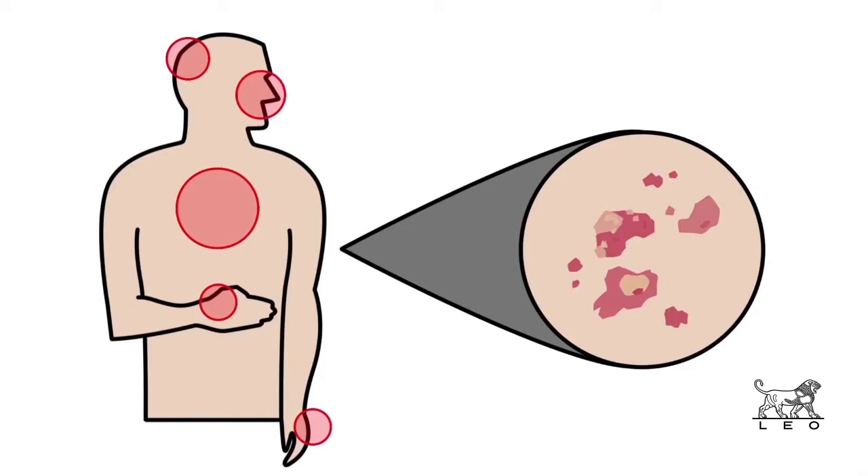The area of skin surrounding a clinical lesion may also contain subclinical lesions, which are invisible to the naked eye, but may progress to visible AK.